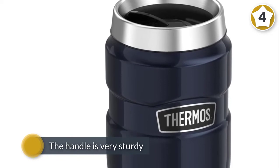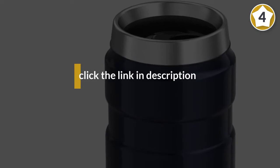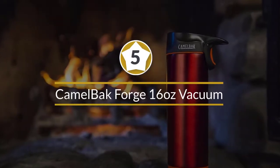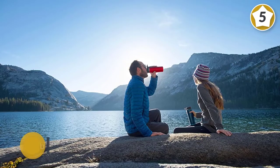The handle is very sturdy. Just an FYI — it keeps things hot and cold much longer than advertised. I've had things still be very warm after 12 hours. I like it.